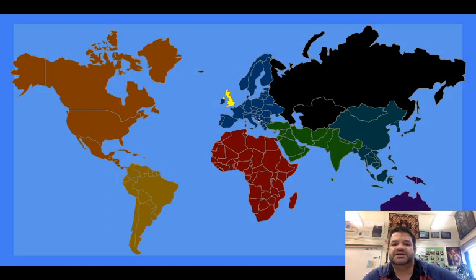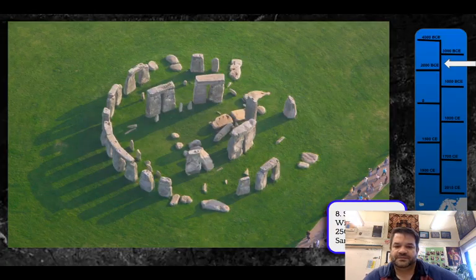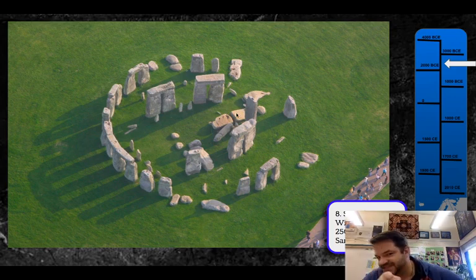Our last prehistoric piece is Stonehenge in Britain. We know that Stonehenge was created with stones taken from hundreds of miles away, and that it acts as a sort of calendar — it lines up with the summer and winter solstices. What you're seeing today is not what was originally found; this site has been restored, with stones put back into arrangement using cranes.